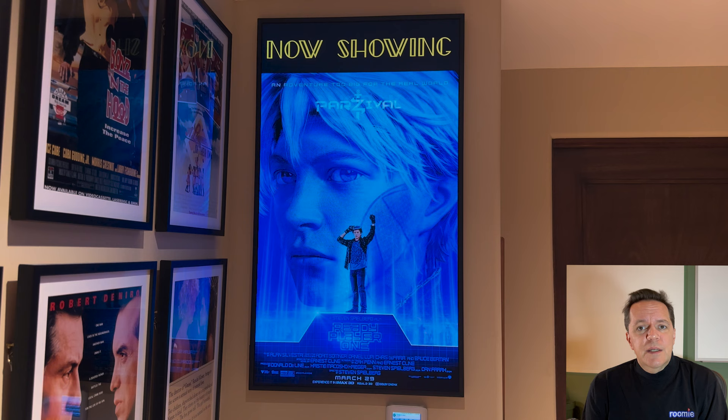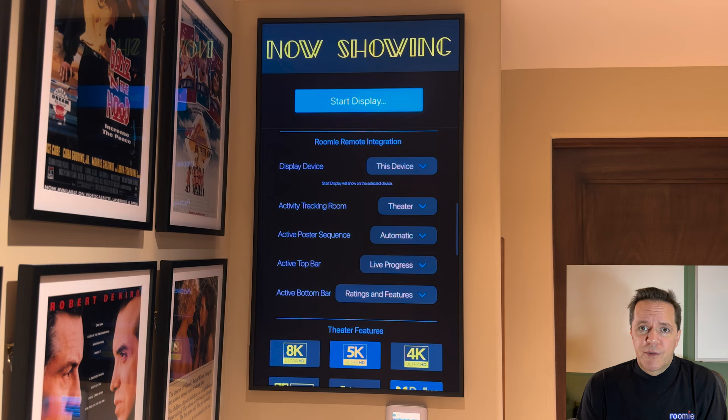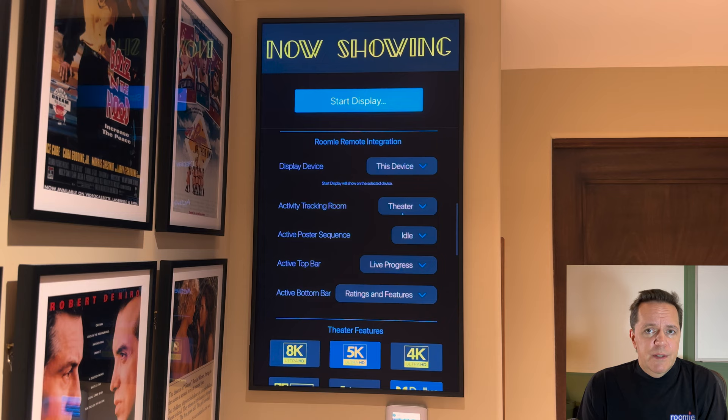Now Showing can display many different types of artwork. Tell it to show upcoming or popular films and it will find that automatically. You can also provide your own art and create precisely defined sequences. The Now Showing configuration page is where you set up your poster sequence. When you've finished customizing, hit Start Display and it will continue indefinitely. Right now there is nothing playing in the theater, so we're in idle mode.